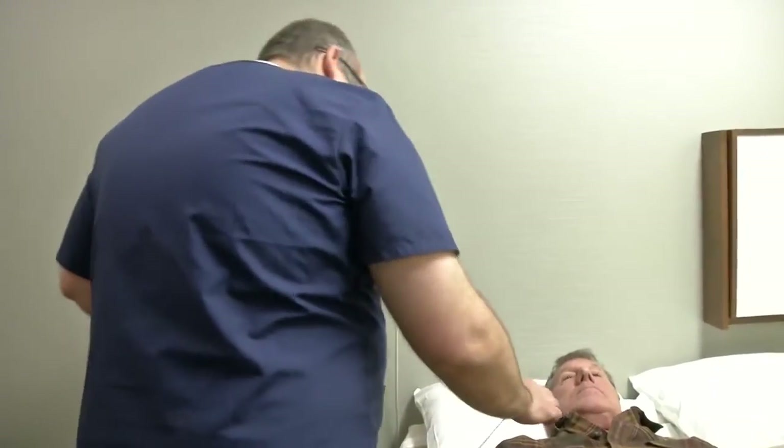We have three-year data now following patients that have had the implant, and 90% of patients are still using the implant three years later. Whereas with CPAP, there's about a 40% to 50% compliance, meaning that 60% of patients don't use the CPAP adequately to treat their disease.